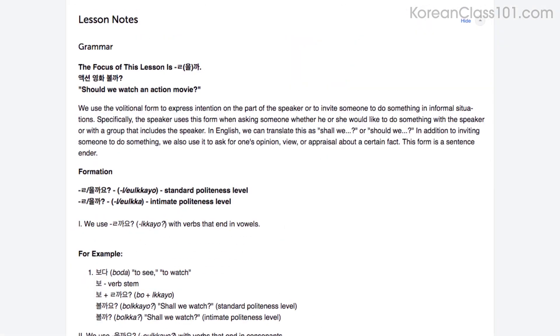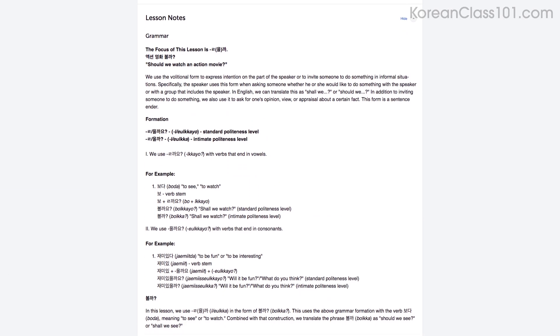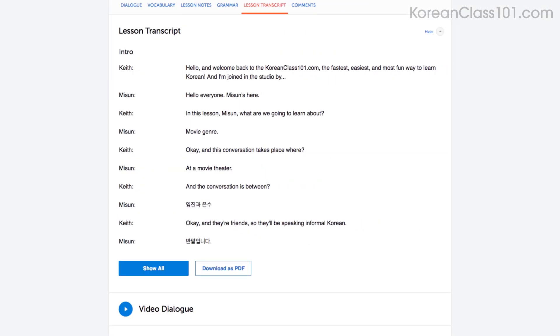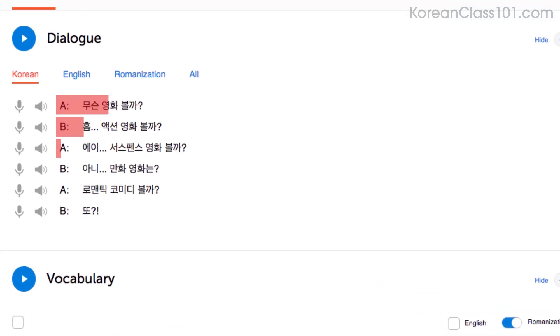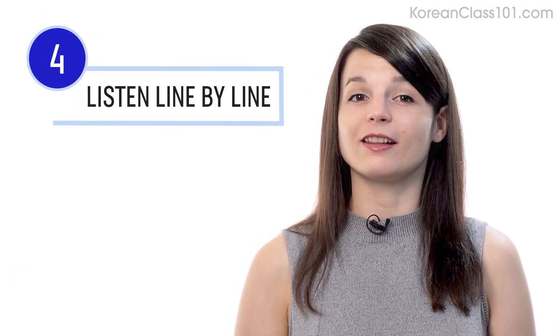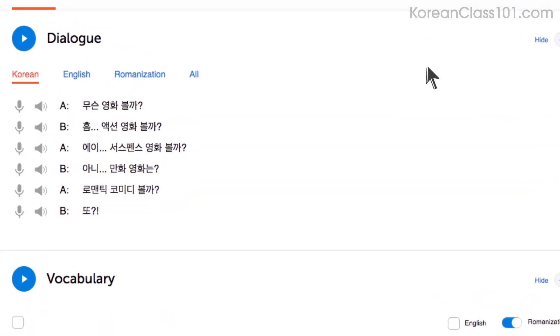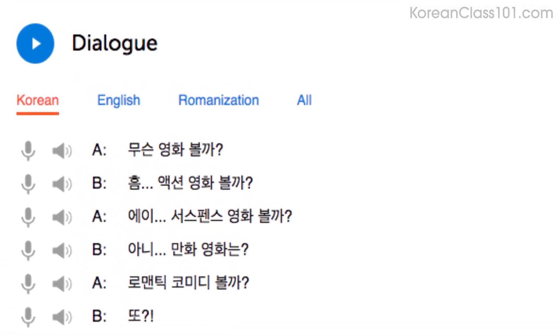You can read along with the lesson notes or lesson transcript that come with every lesson. The lesson notes give you the dialogue, the translations, and in-depth grammar tutorials. The lesson transcript is the full word-for-word transcript of everything you hear. You can also read along with the dialogue study tool, which gives you the line-by-line breakdown of the conversation including audio and translations. Number four: listen to the line-by-line breakdown with the dialogue study tool. What makes this tool so powerful is you can listen to each line individually and replay it as much as you want until you understand every single word.